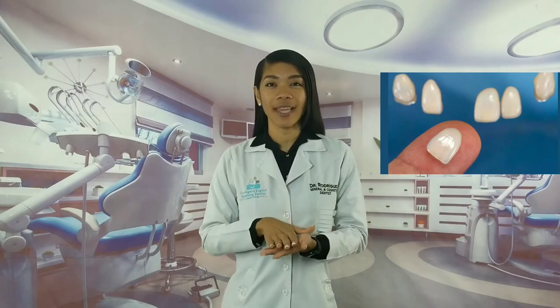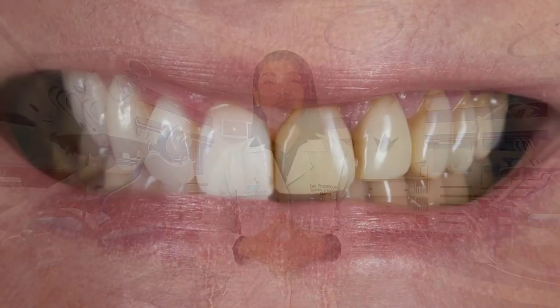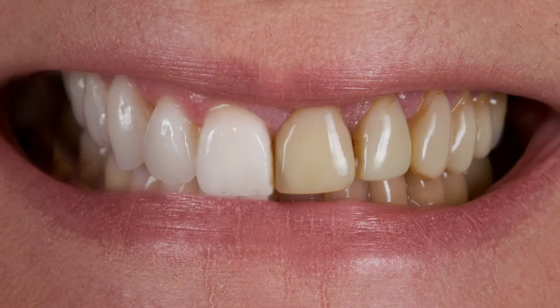Just to remember, dental veneers are ultra-thin shells shaped like a tooth, made of porcelain or composite. These shells improve the color, shape and position of your teeth to give you a better looking smile and boost your self-esteem. If you want to know more about veneers, click the link above and watch the video 'Things You Need to Know Before Getting Veneers.'